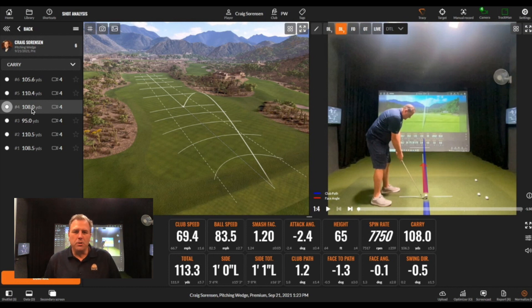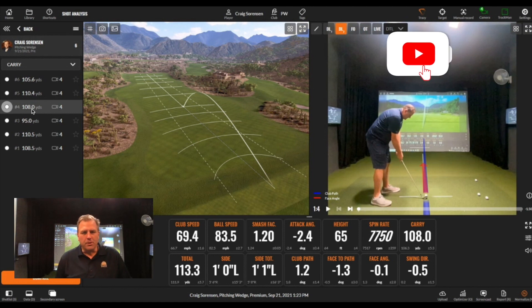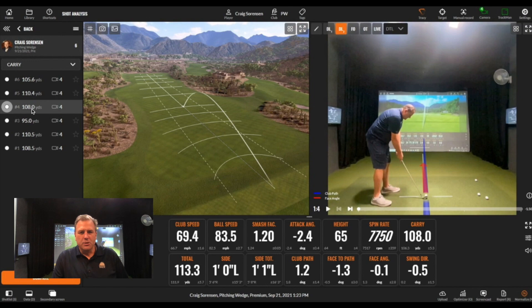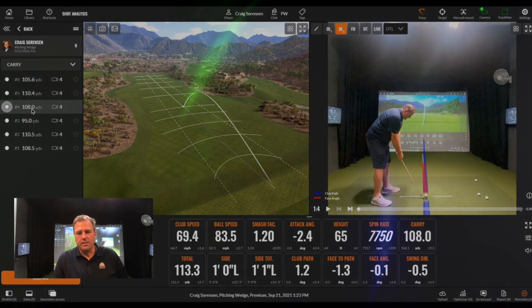Those are some of the things you can work on when you use a TrackMan system. You can understand what's going on — you're no longer just wondering as you pound balls at the driving range. If you're interested in more videos like this about how TrackMan can help your game, be sure to subscribe and like this page. And if you'd like to try your game out on a TrackMan, come check us out.